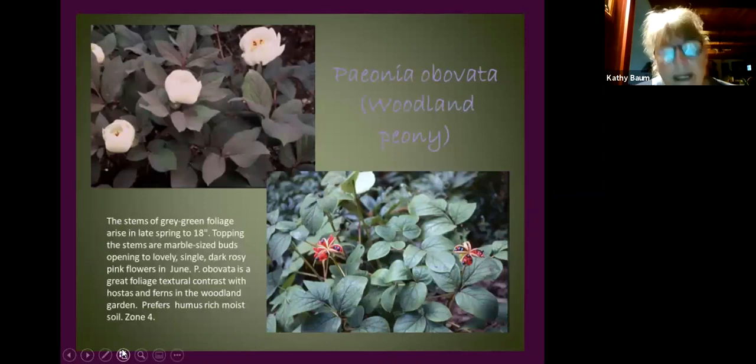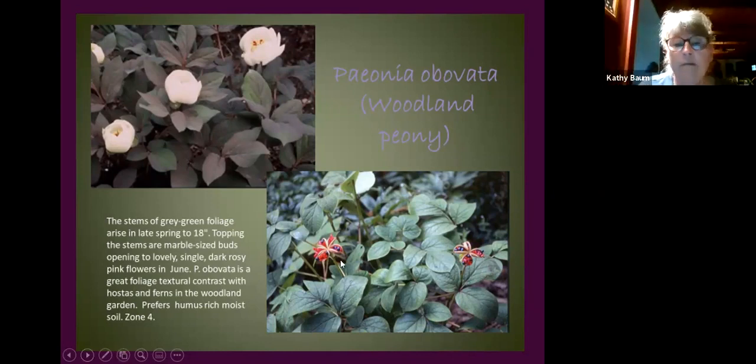Peonies generally do best in full sun, but this is a woodland peony. It's harder to find — google it — and runs $35–$50. It grows in quite a bit of shade, has a pretty spring floral display with darker emerging foliage, but the real showstopper is the fall seed pod. People stop dead in their tracks when they see it. The seed pods dry as hard as wood and are great for arrangements. A tough, superior plant well worth the investment.